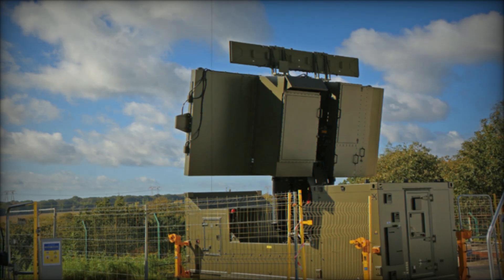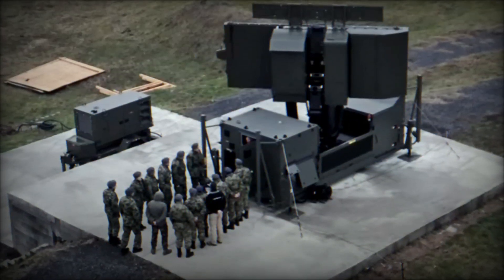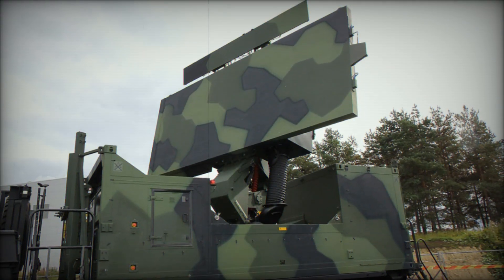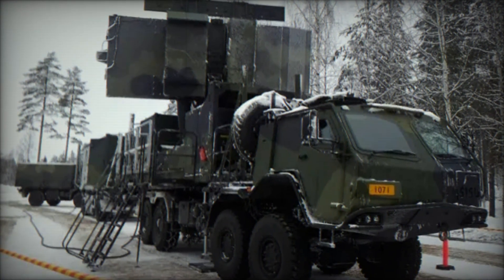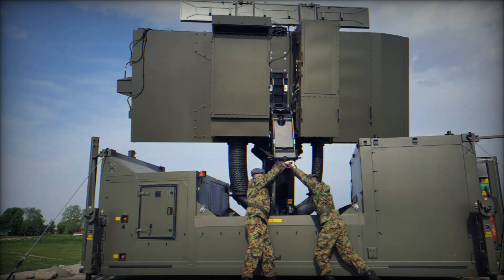The GM 400 scans the area, detecting even the smallest objects flying at high speeds. Once the radar spots a threat, it sends the information to the command center where specialists can make decisions on further actions — intercept the target, launch missile defense systems, or pass the data to neighboring units. In real time, the radar updates the information, so operators are always aware of what's happening in their airspace.